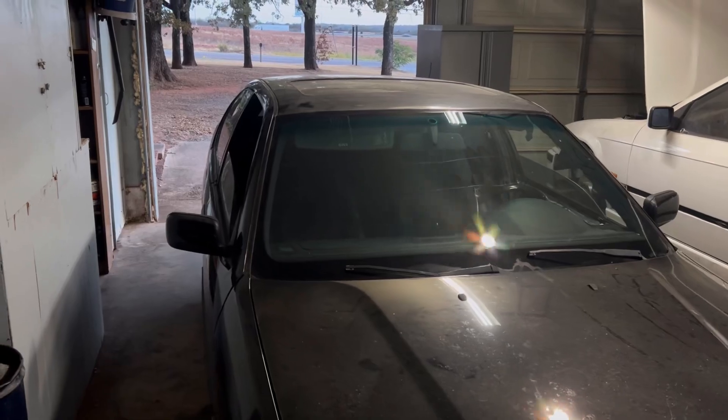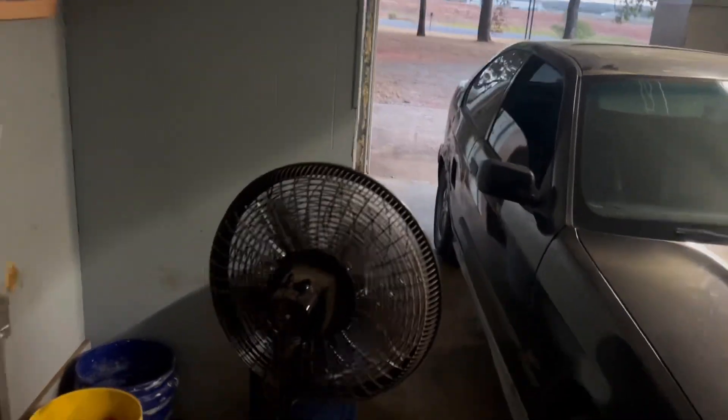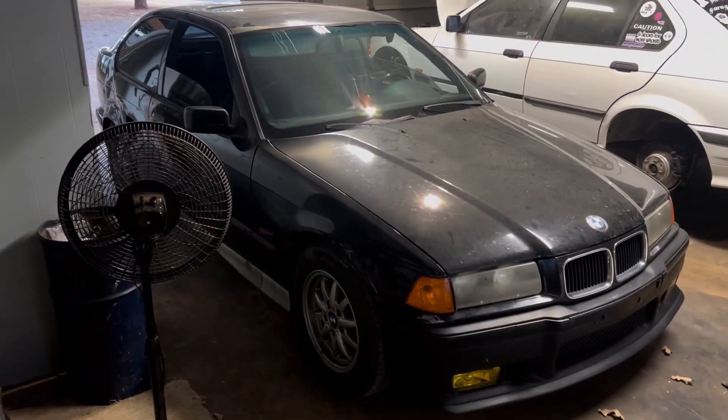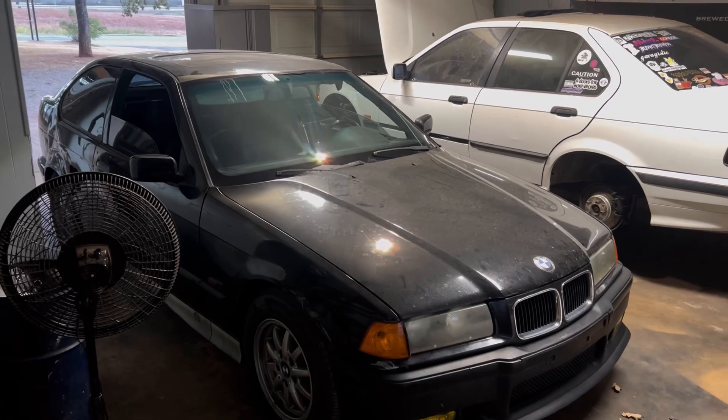So yeah, like, subscribe, stay tuned. I'm really excited for this car. I have a good vision for it in my head, so stay tuned if you want to see E36 stuff.